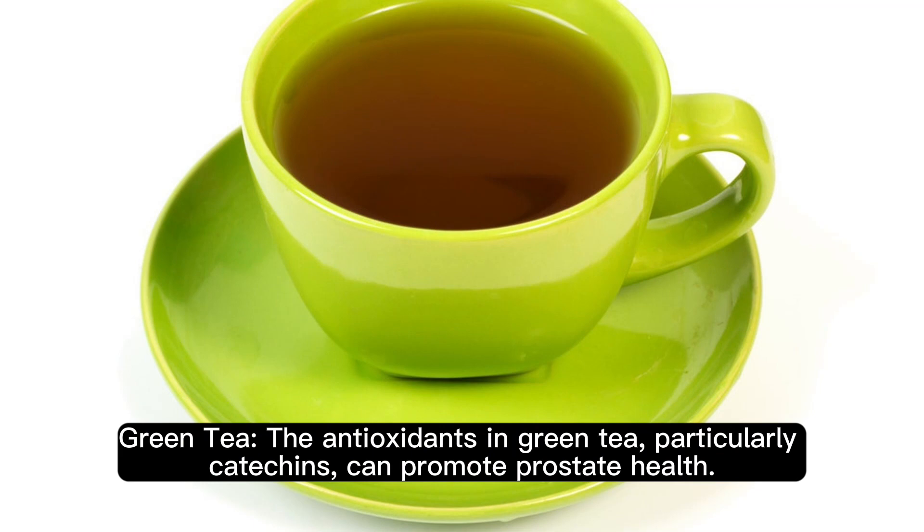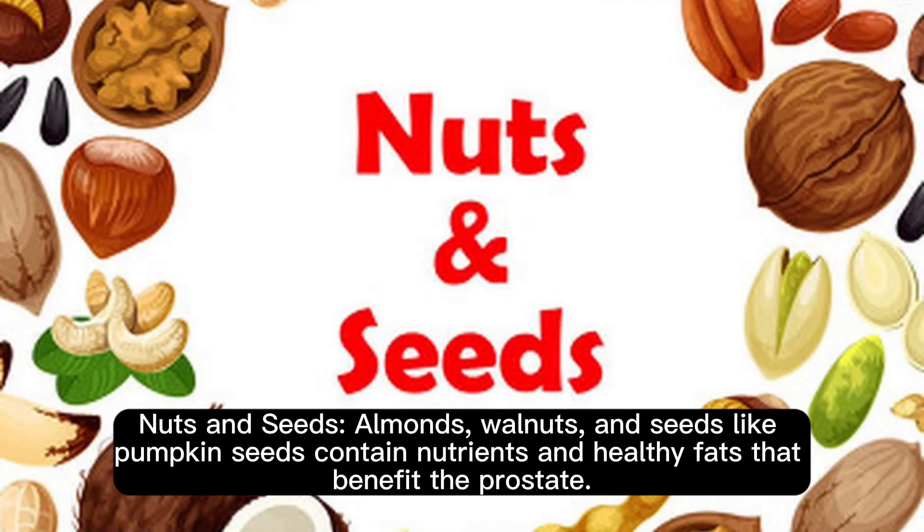Green tea: the antioxidants in green tea, particularly catechins, can promote prostate health. Nuts and seeds: almonds, walnuts, and seeds like pumpkin seeds contain nutrients and healthy fats that benefit the prostate.